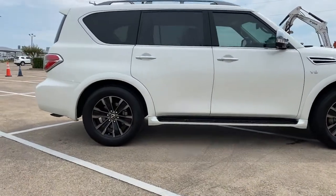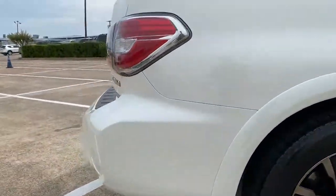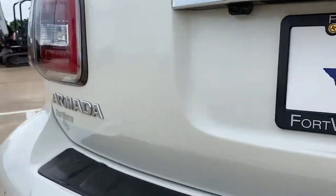Navigation system. Power liftgate. Electronic stability control. Seat memory. Trip computer. Power windows. Bucket seats. Four-wheel disc brakes. Power steering.